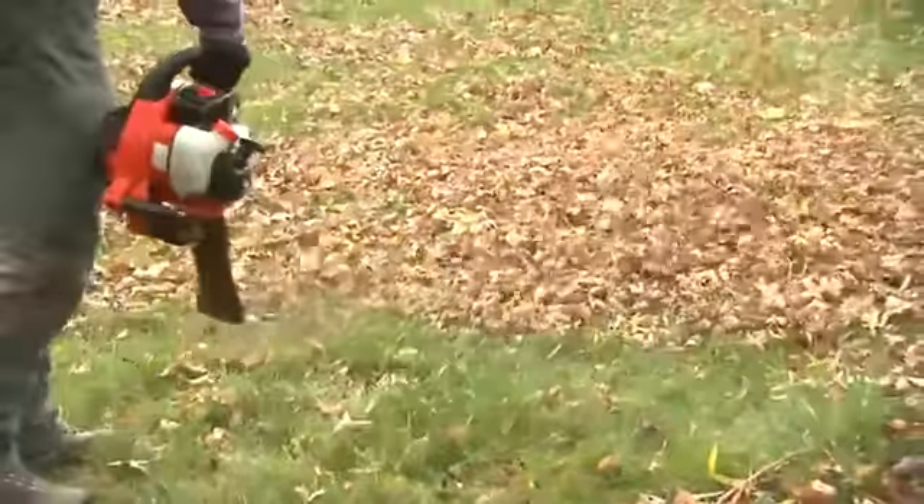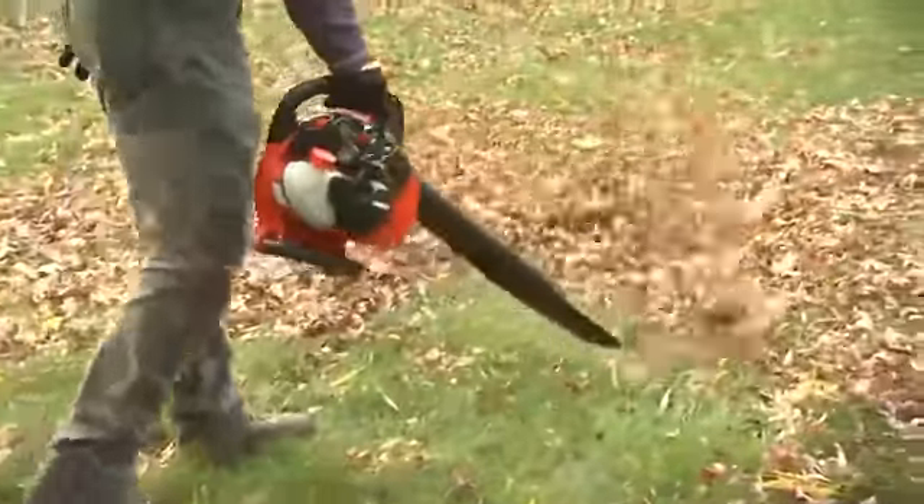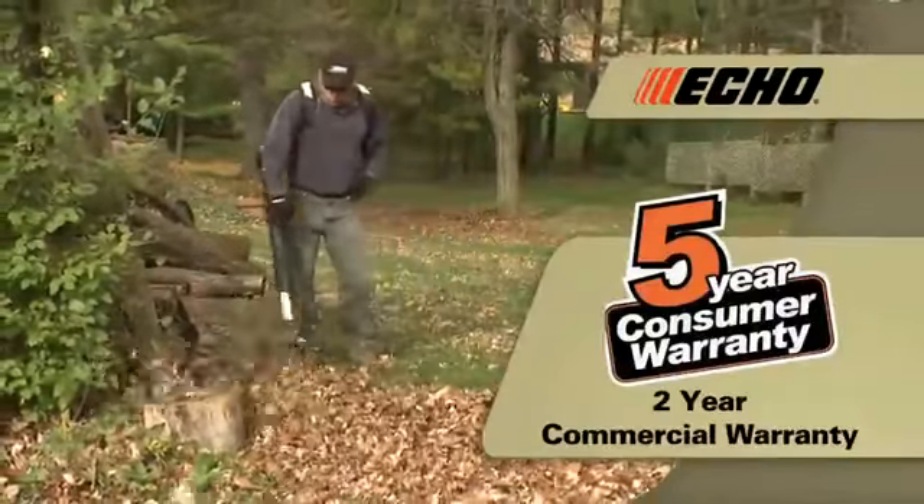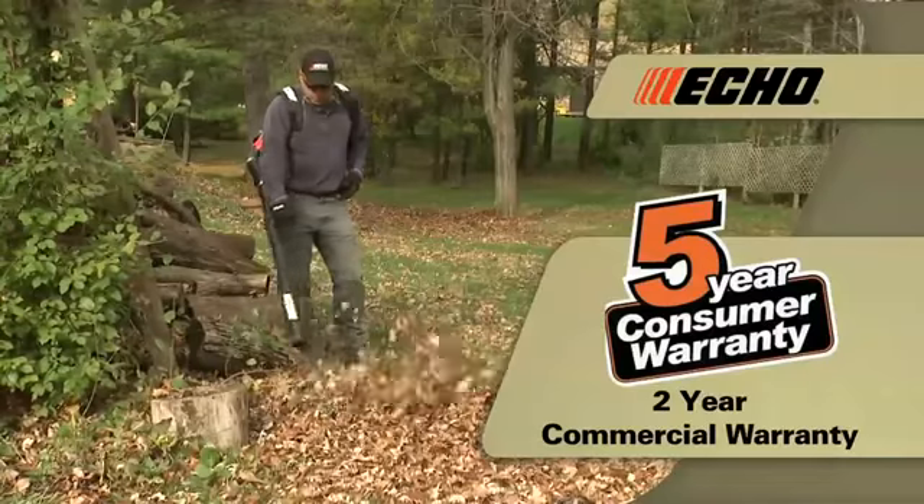But that's just the beginning. These are a few of the many features that make Echo the choice of professionals. Every Echo blower is backed with a five-year consumer and two-year commercial warranty.